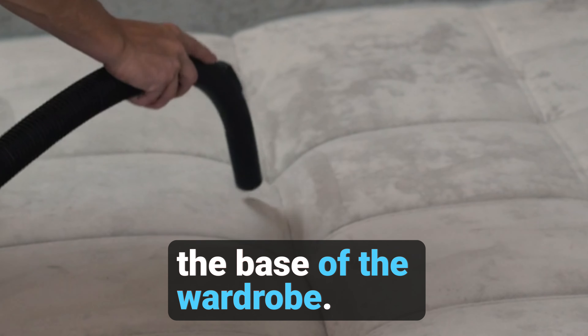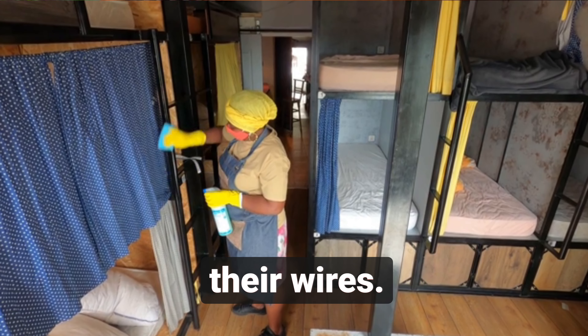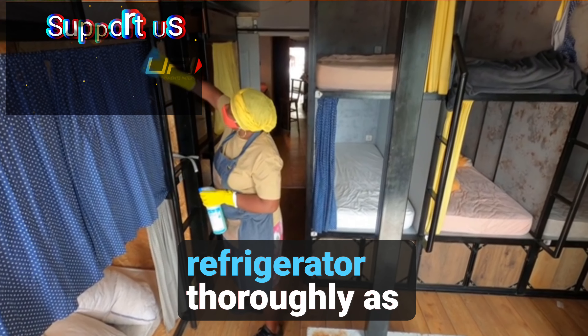The next steps include removing drawers to wipe them clean, brushing lampshades and upholstery, and using a disinfectant solution on all telephones and their wires. Don't forget to clean the refrigerator thoroughly as well.